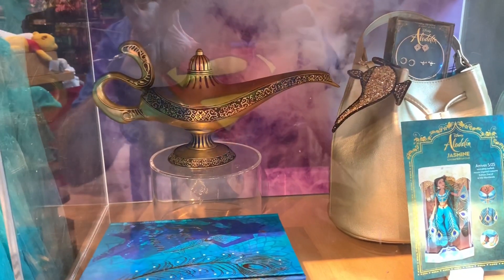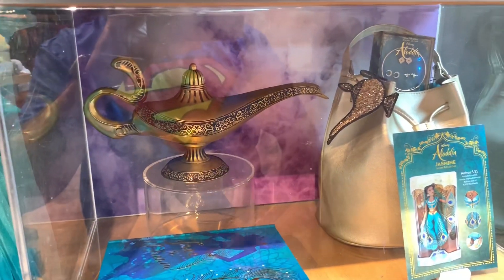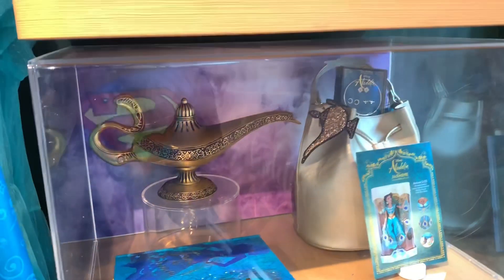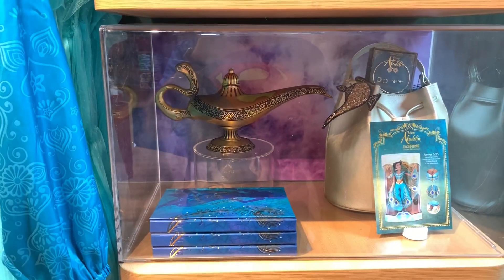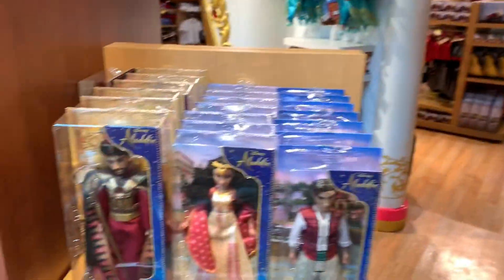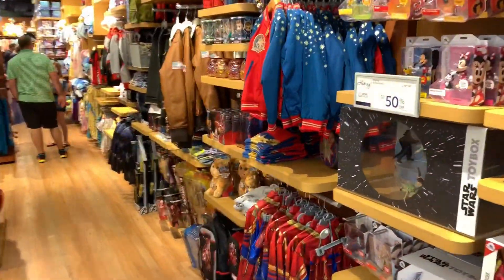Here is the limited edition Aladdin lamp — one of 4,000. It is $149. They showed it to me at the back of the register, which was fun. They let me rub it for good luck, so that was pretty cool. Now we'll just take a stroll — there's lots to see, lots of fun stuff.